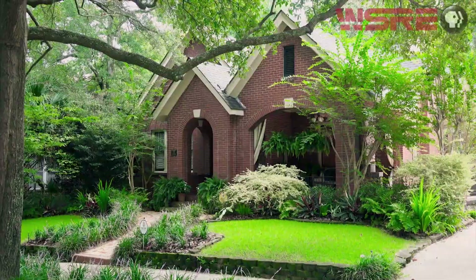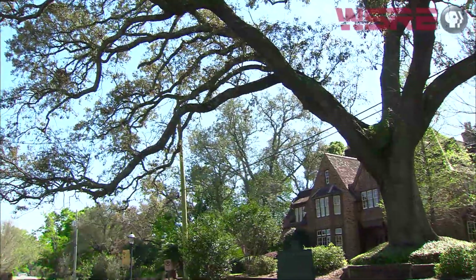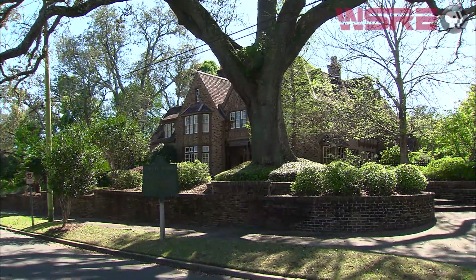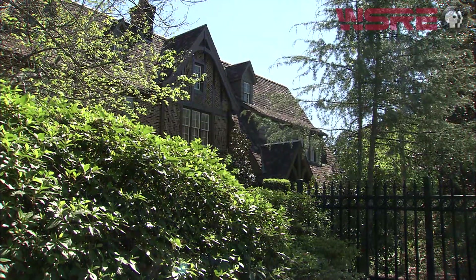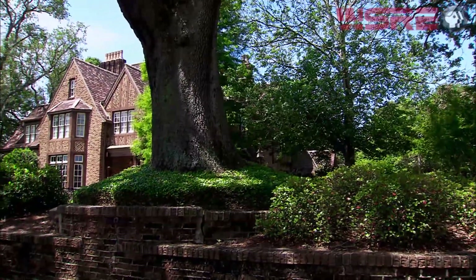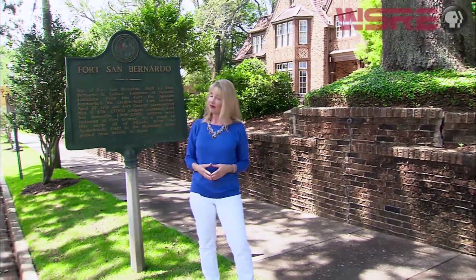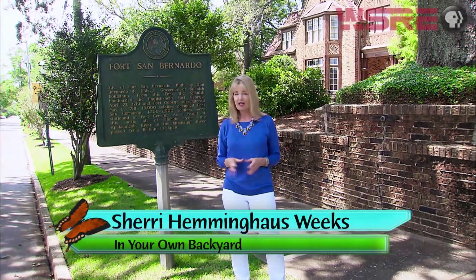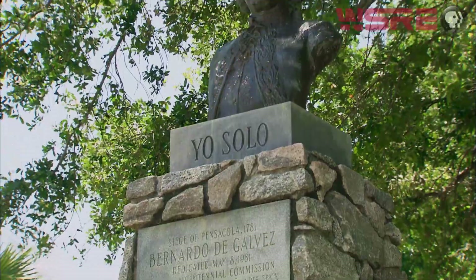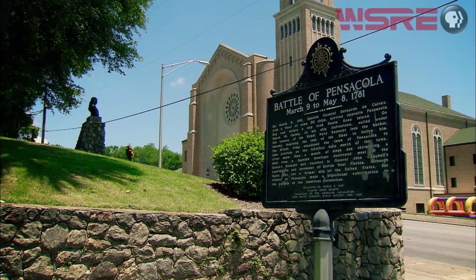In North Hill there are 12 examples of the Tudor Revival style. Dr. Walter C. Payne had this Tudor revival mansion built for his family in the late 1920s, inspired by a trip to England he and his wife had made a few years earlier. On the grounds of the grand home, their children later found artifacts from an 18th century battlefield. In 1781, the area that is now North Hill played a pivotal role in both the Revolutionary War and the global power struggle between England and Spain — Spanish troops led by Bernardo de Galvez bombarded the British-held Fort George from this site, and the British defeat returned Florida to Spain, helping to turn the tide of the American Revolution.